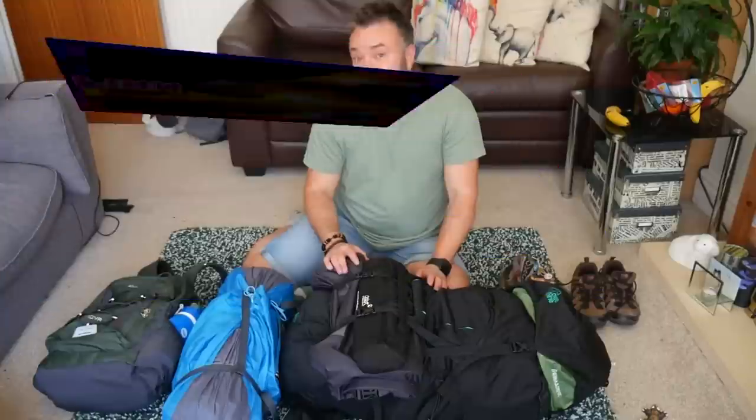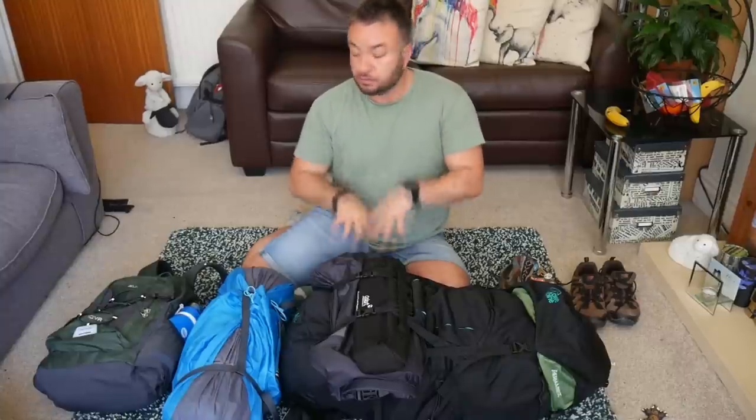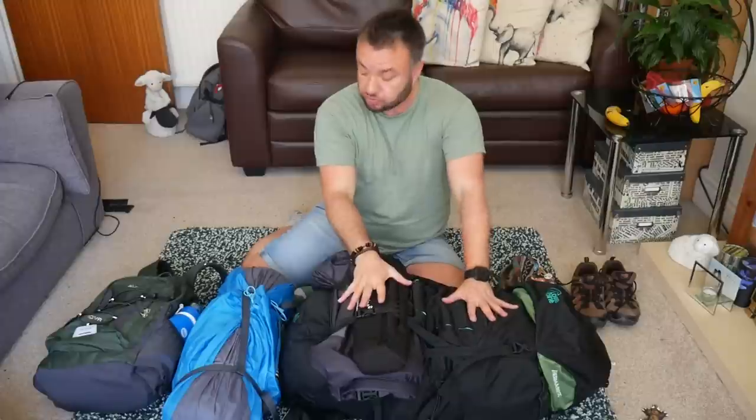Hey folks, it's Finn. It's that time of year again and I'm preparing to head off for Glastonbury Festival — the best festival in the world in my humble opinion. Today in this vlog I'm going to show you what I pack: what I take with me in my large rucksack, my tent, and my day pack.